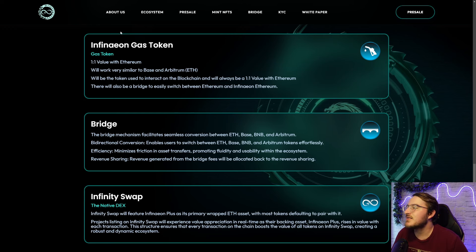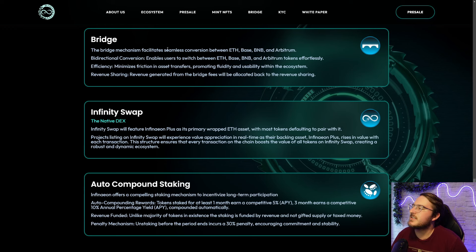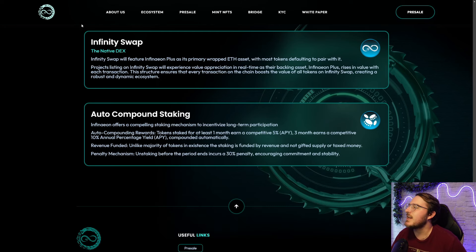The gas token utilized for all transactions on chain is going to have a one-to-one value with Ethereum and it will work very similar to what we see on Base and Arbitrum. Their bridge will facilitate seamless conversions between ETH, Base, BNB, and Arbitrum. The bridge will also have bidirectional conversion, it is efficient, and they will have revenue sharing. The native DEX for this chain is Infinity Swap and all tokens that are launched will be paired with Infineon Plus.